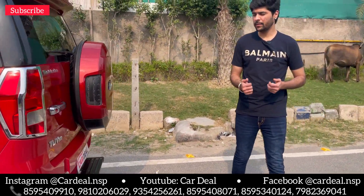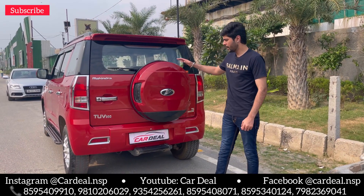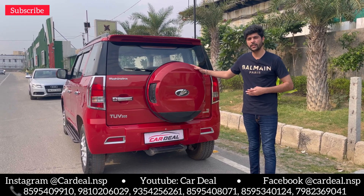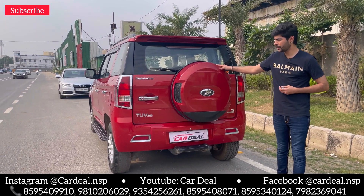Now we will go to the back and you can see the features there. You can see the spare tire. You can see the rear tires — totally unused. T8 top variant with automatic transmission.